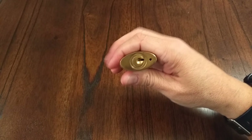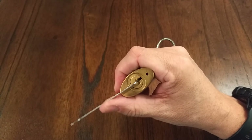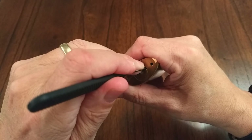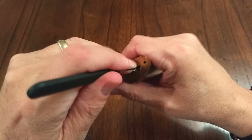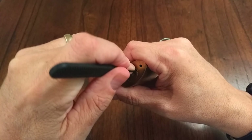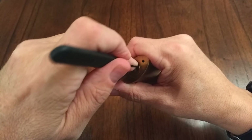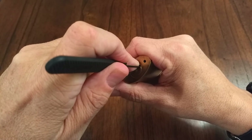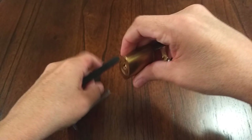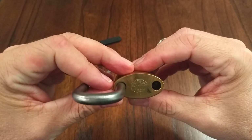Let's pick it — fun little guy, five pins. You do have to be careful with tension because it'll bind up and not work very well for you. One is loose, two is loose, click on three, click on four, click on five, back to one — click. And we're open! Very fun little lock.